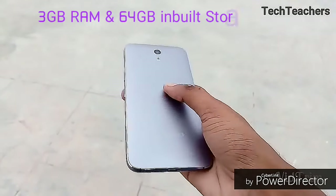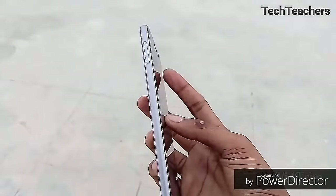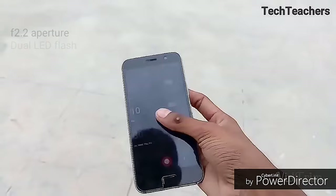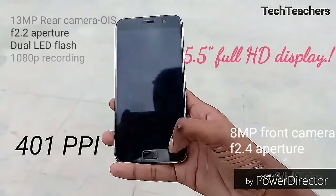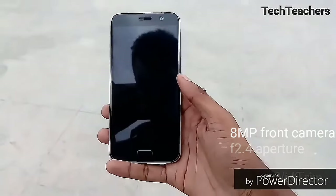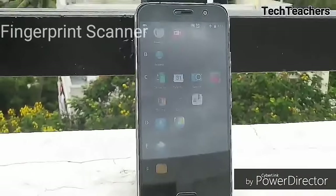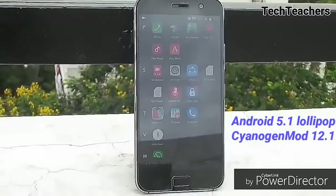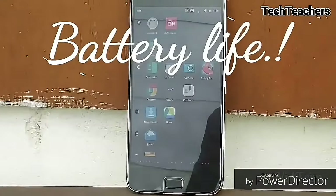The Z1 has 3GB of RAM and 64GB of non-expandable storage, with a 5.5-inch Full HD IPS display at 401 pixels per inch. It has a 13-megapixel rear camera with dual-LED flash, 1080p recording, and an 8-megapixel front-facing camera — and they are good. The Z1 has a fingerprint scanner embedded in the home button that is fast and accurate. It runs on Android 5.1 Lollipop with a guaranteed upgrade to Android 6.0 Marshmallow.